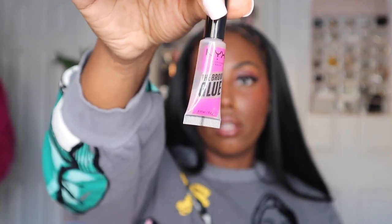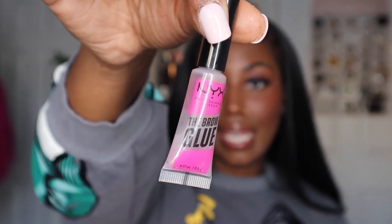I almost forgot — since my brows are microbladed, I don't use a lot of brow products. I've only been using the Benefit Brow Pencil to touch up the ends of my eyebrows. But I will say the NYX Brow Glue Gel has been coming in handy. I have more hair in the front of my brows, and the hairs there are a lot longer, so I can lay them up. The NYX Brow Glue really helps to lay them down in place.